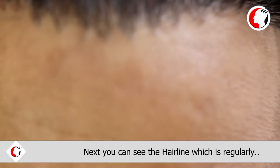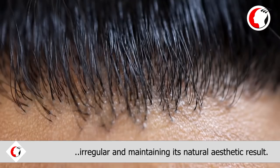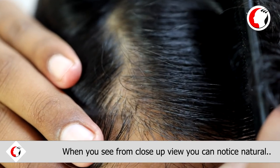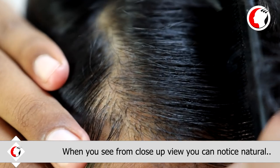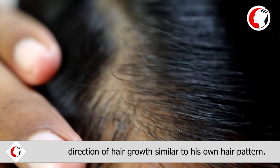Next, you can see the hairline which is regularly irregular and maintaining its natural appearance. When you see from a close-up view, you can notice the natural direction of hair growth similar to his own hair pattern.